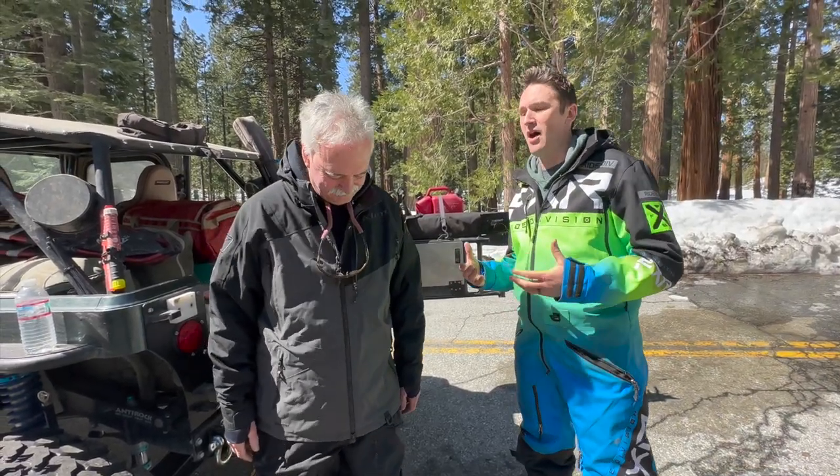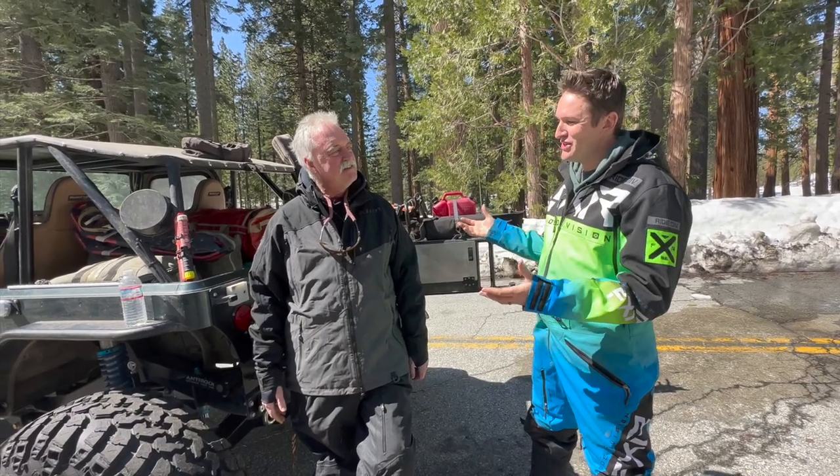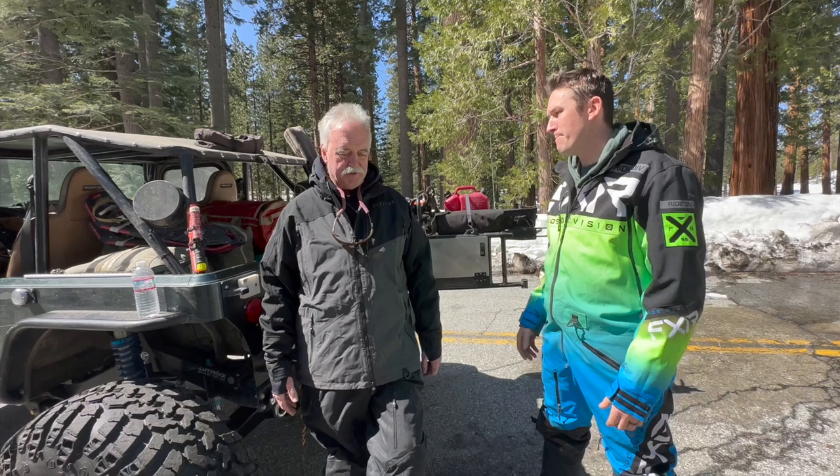This video is all about how to prepare for your trip — what are some things that we can do? John has done a lot of off-roading and snow wheeling in his life. Let's start with the vehicle, because the vehicle is something we're taking with us and it's going to take us with it — it's a symbiotic relationship. What are some things we can do to check on the vehicle and prepare it, make sure it's ready for our trip?